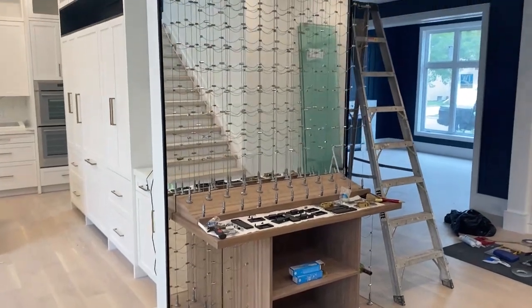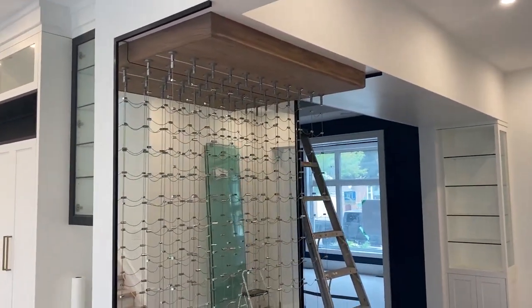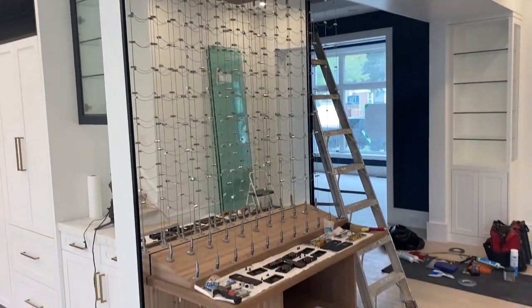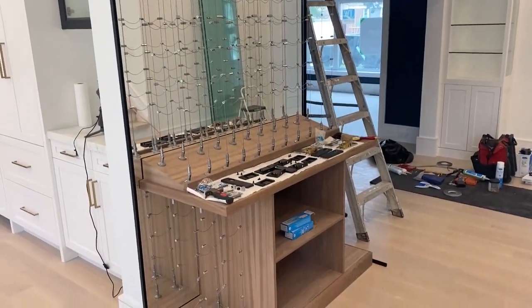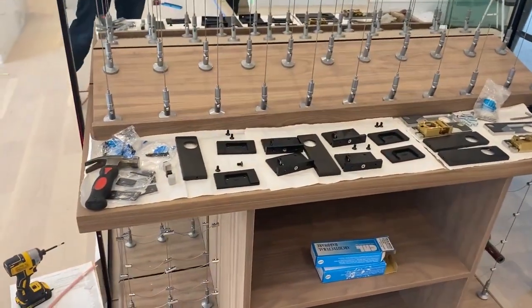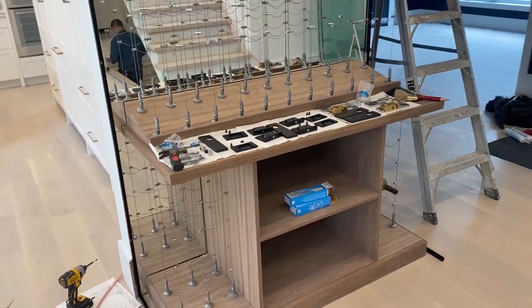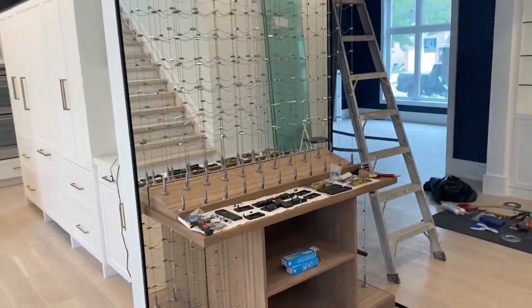We have the wine cellar glass going in today. They've just installed the channels — we're going with the black channels on the outside with black hardware. By the end of the day today we should have our wine cellar complete. Loving it!